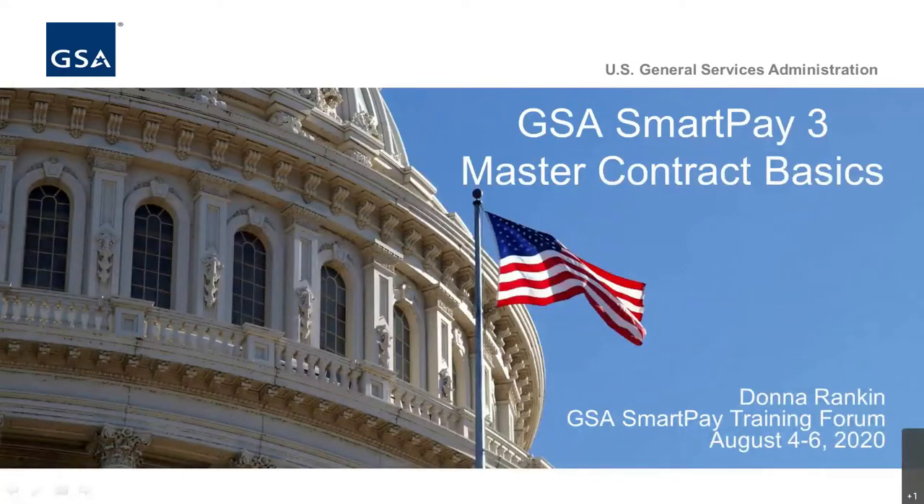Hello, I'm Donna Rankin, the GSA SmartPay 3 Master Contract Contracting Officer from the Office of Professional Services and Human Capital Categories of the General Services Administration. My training today will cover the GSA SmartPay 3 Master Contract Basics.